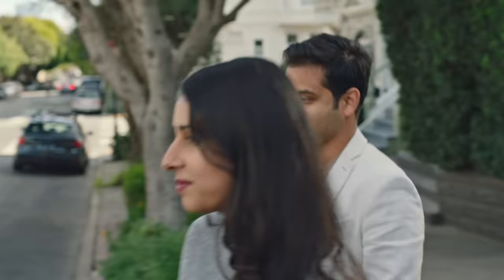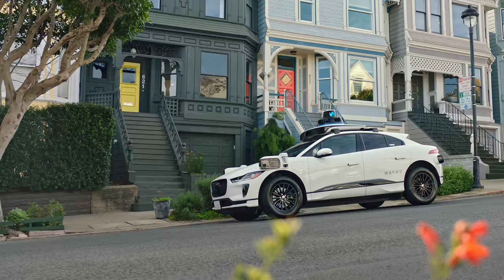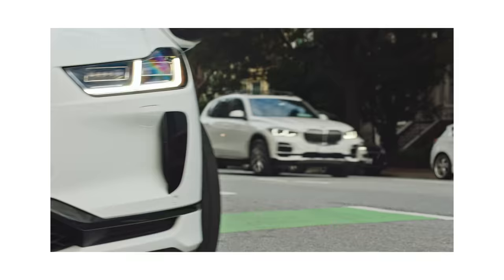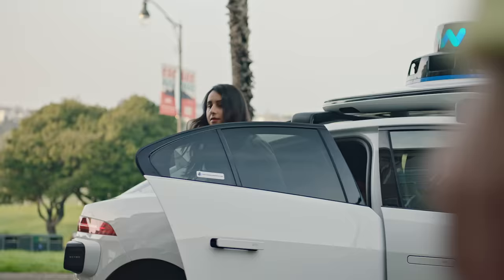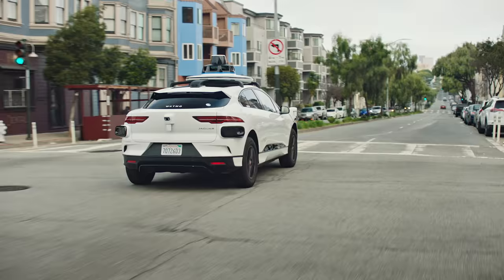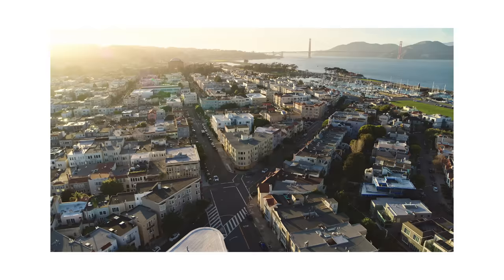Waymo is taking what was once futuristic sci-fi and making it non-fiction. And, like all great technology, all that number crunching and all that data just fades into the background. You realize the dream of riding in a fully autonomous vehicle to your favorite dinner spot isn't just a vision of the future — it's actually happening right now.